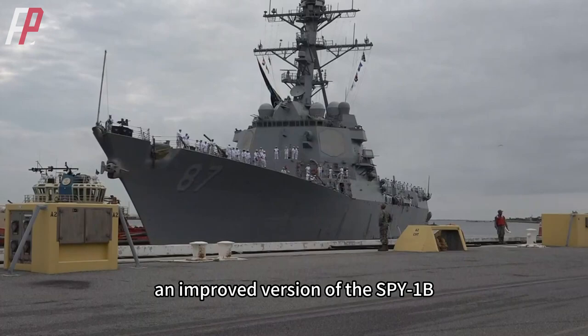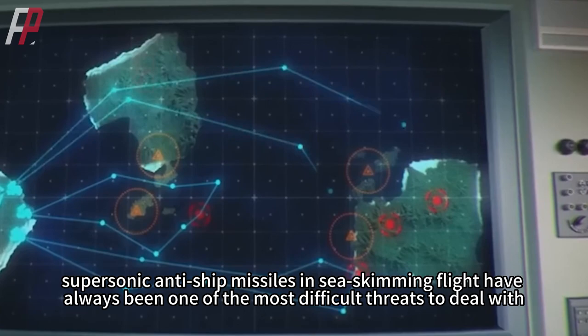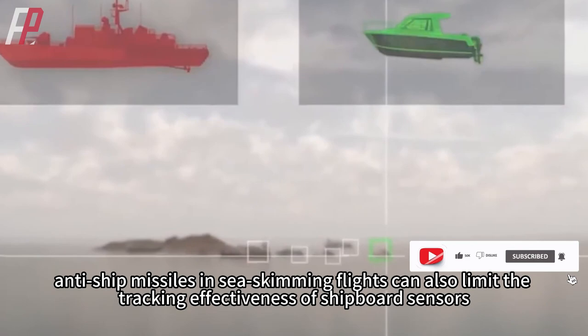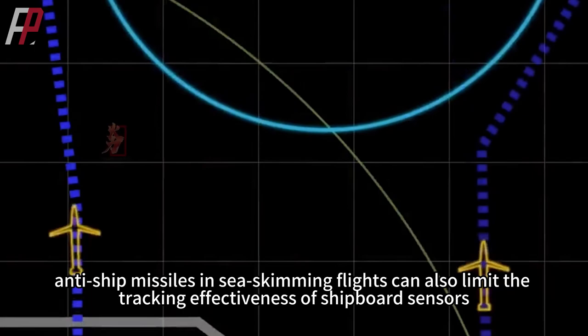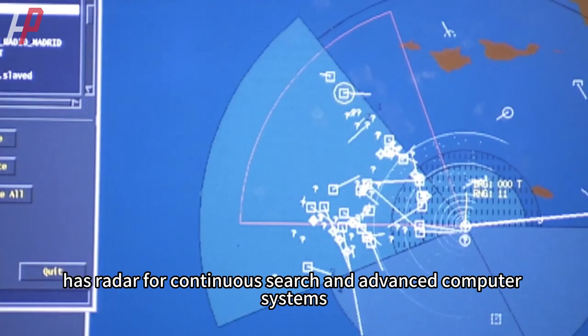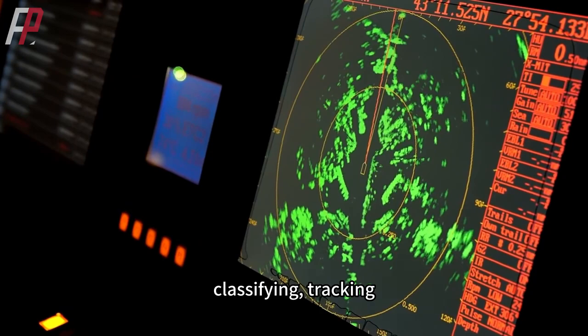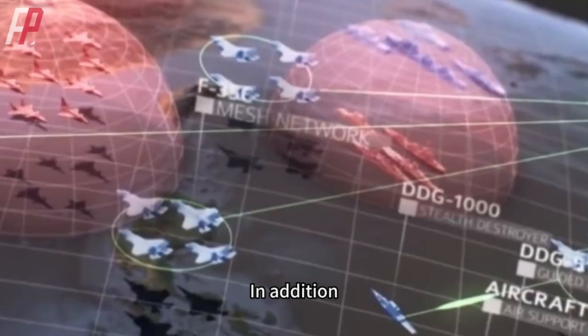For navies, supersonic anti-ship missiles in sea-skimming flight have always been one of the most difficult threats to deal with. Because of the speed of these anti-ship missiles, shipboard defenses have little time to react. In addition, anti-ship missiles in sea-skimming flight can also limit the tracking effectiveness of shipboard sensors. The Aegis Combat System, however, has radar for continuous search and advanced computer systems, capable of quickly detecting, classifying, tracking, and responding to a variety of incoming threats.